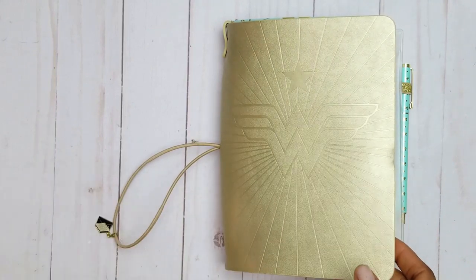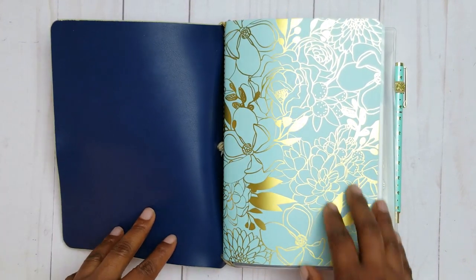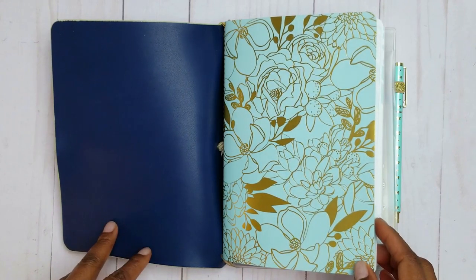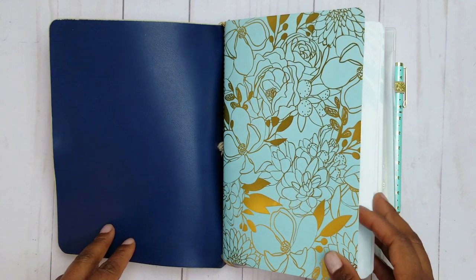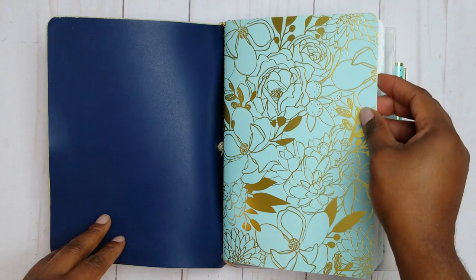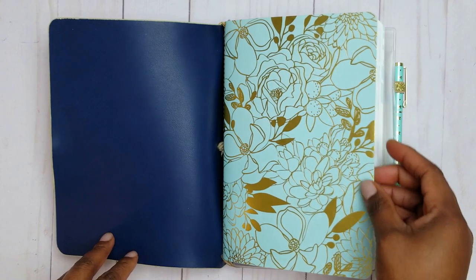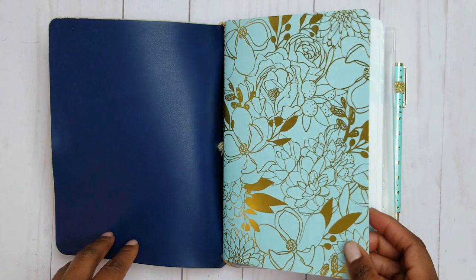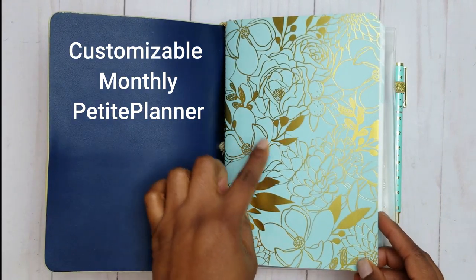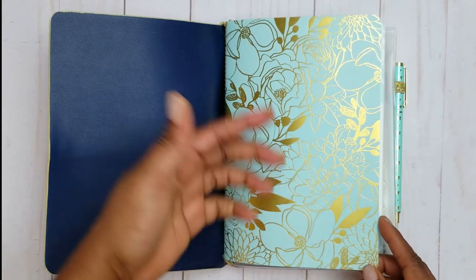Now let's look inside and see the first petite in my perfect petite lineup. This is something new that I have not previously used, but I am starting to use it for the month of May. I've had time to think about what is necessary and needed in my planning system right now, and this is going to assist me in keeping certain things separate. This is the customizable monthly calendar, available on the Erin Condren website in the wedding collection.